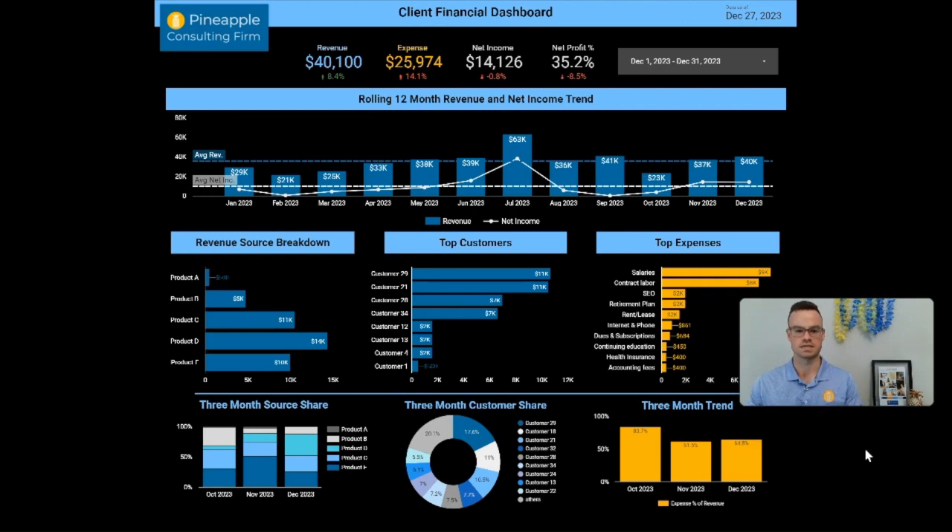So here we go — this is our client financial dashboard, our example data set of course. This is an income statement that obviously does not look like one, and that is 100% intentional. Because as most of you know way better than us, clients don't really love looking at income statements — they're a boring black-and-white piece of paper.